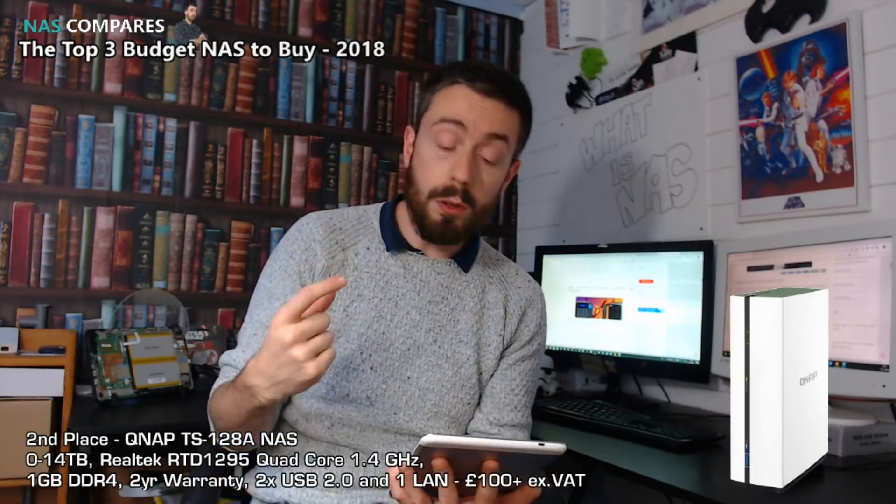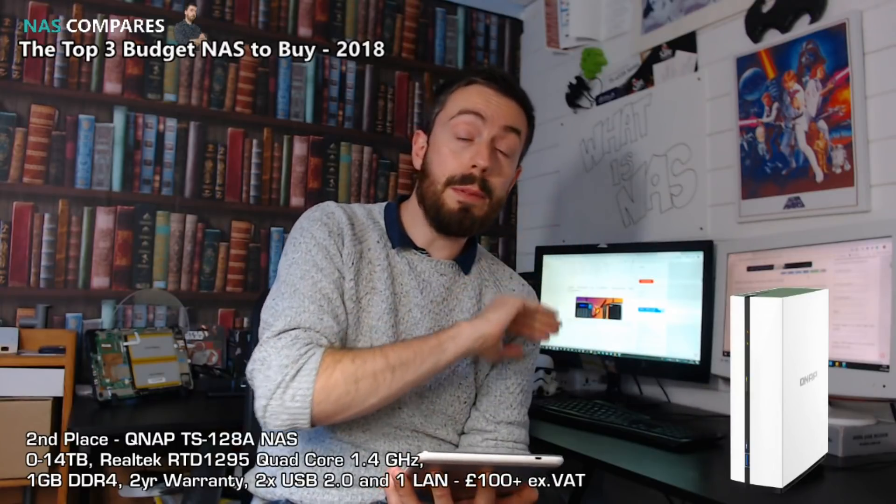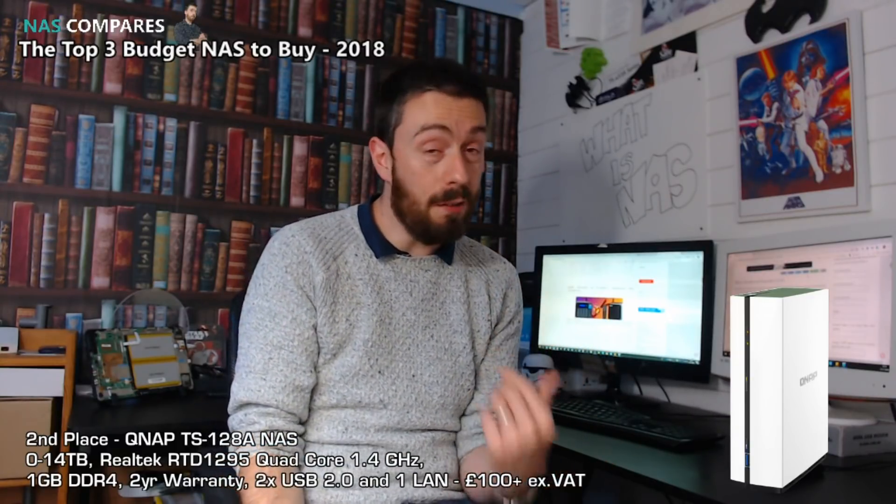You do seem to be paying more for the NAS unit than for the media, which wasn't the case with the WD, but the software is just fantastic. Do check out my videos on QTS and those mobile applications — that's why this has made second place. It is by far the most cost-effective QNAP available right now.